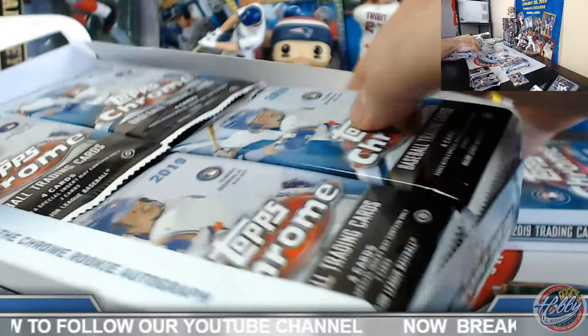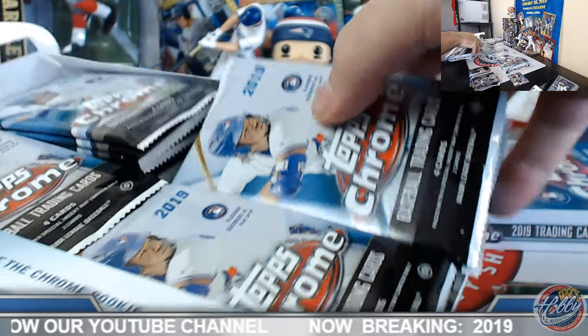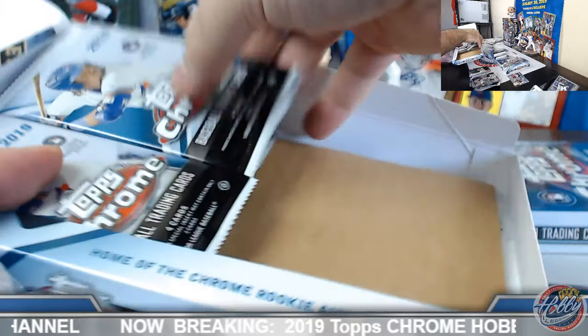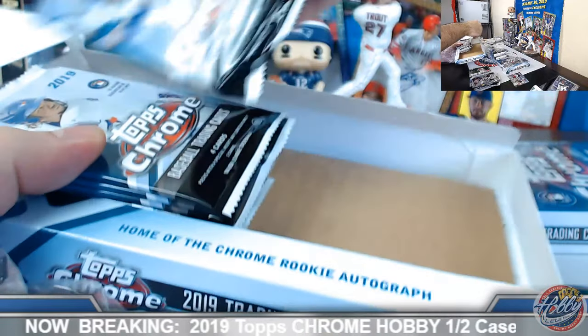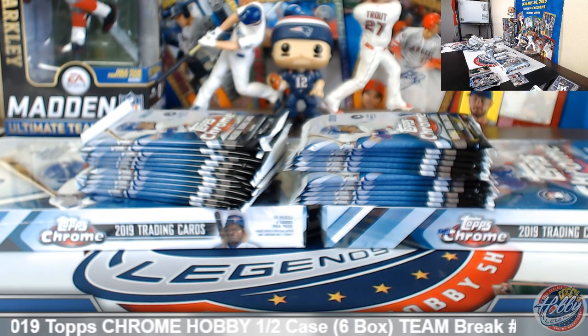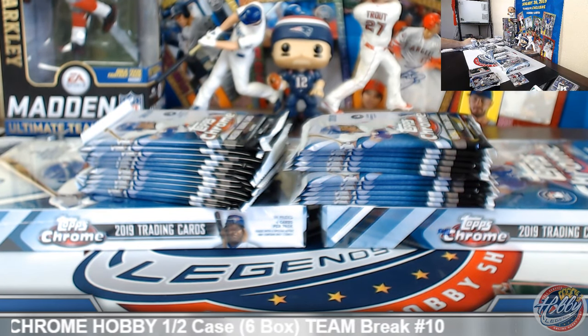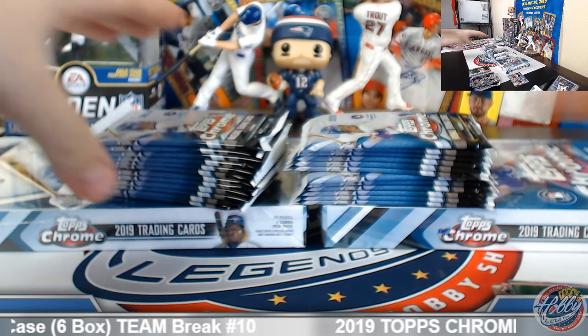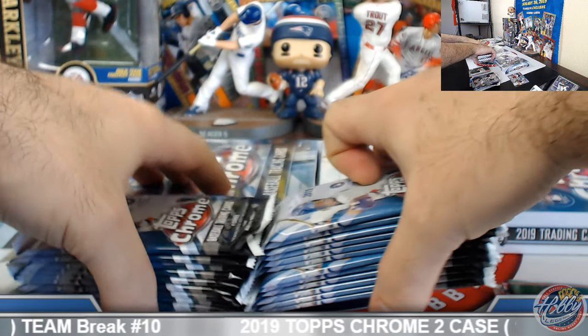The White Sox are getting a nice accumulation of talent in their system. You're already seeing it. Box number four coming up.